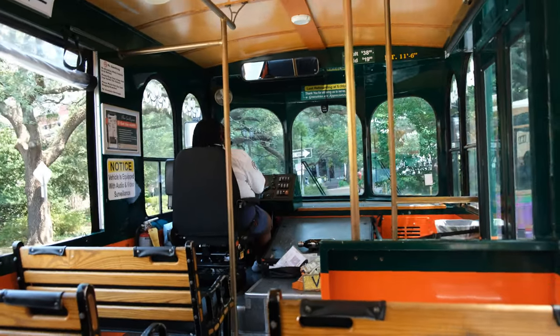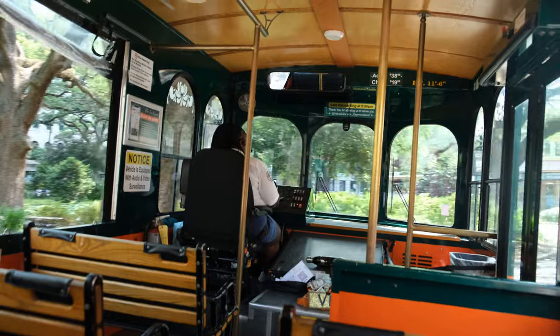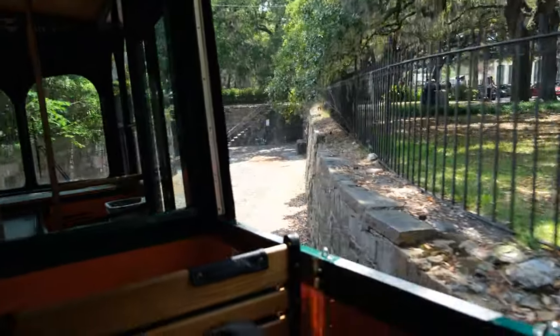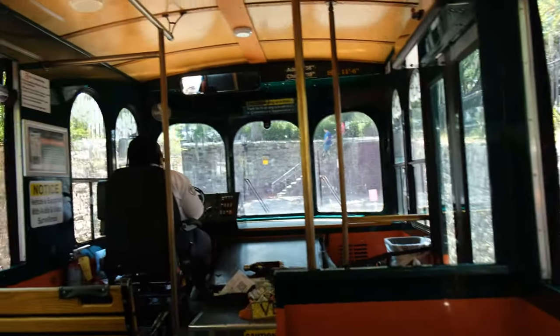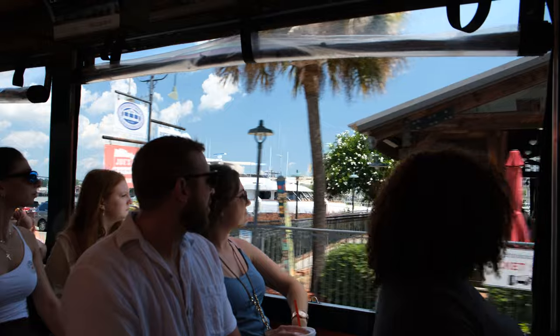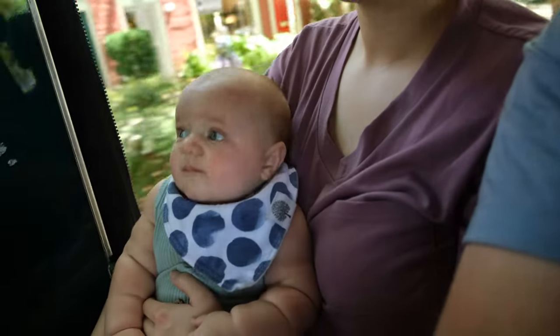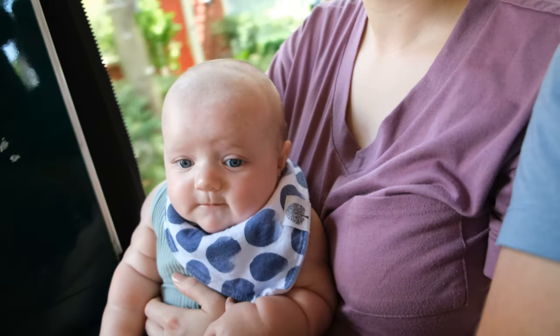So we jumped on the Old Town Trolley Tours here in Savannah to get a better idea of what's going on in the city and what there is to see. The really neat thing is that the bus driver gives a narration as we go, so it's really cool to listen in on.